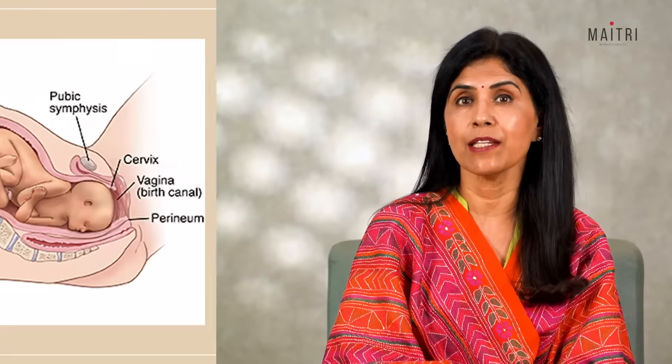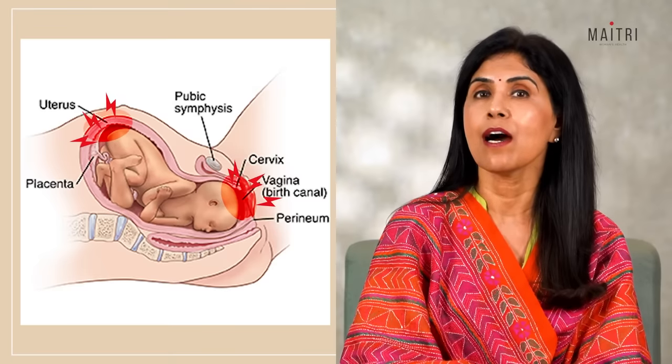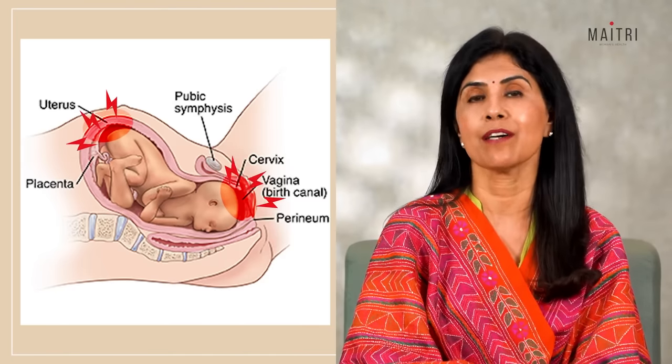Ask any pregnant woman — she is for sure anxious about one thing: the labour pains. Having a baby is not a joke. There is a lot of labour involved and unfortunately a lot of pain involved. Why is labour so painful? It's because the tissues and nerves in the cervix, vagina and perineum are stretching during contractions and when the baby is coming down.